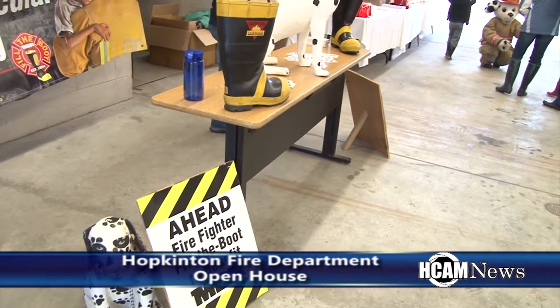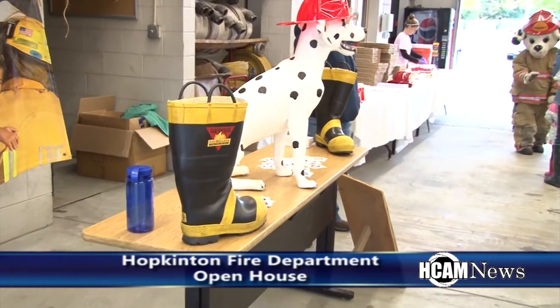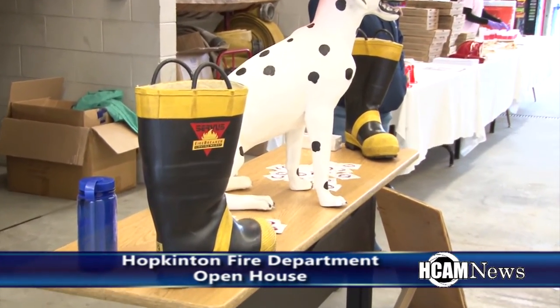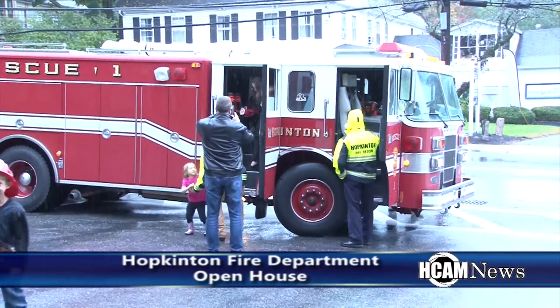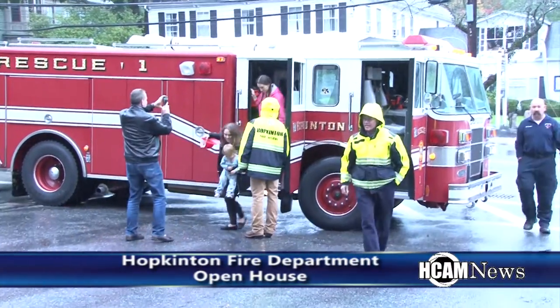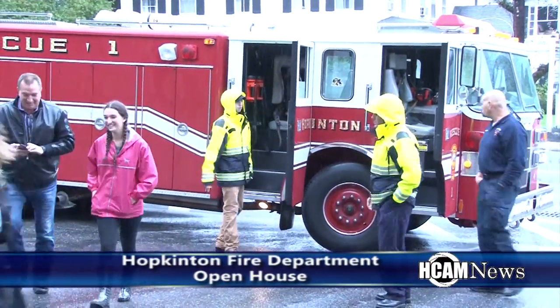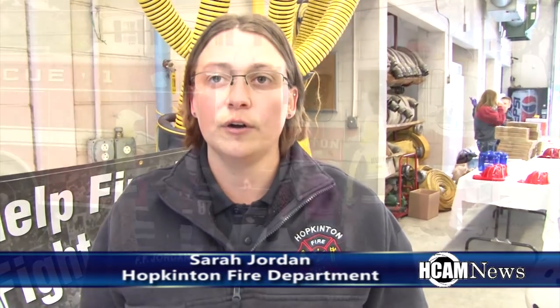Also at the open house, the Hopkinton Fire Department was raising funds to fight muscular dystrophy. For over 60 years, the International Association of Firefighters has helped raise funds for the MDA and is currently their largest national partner. We're doing a fill-the-boot campaign for the MDA of Massachusetts, hoping to raise some money for a cure for muscular dystrophy.